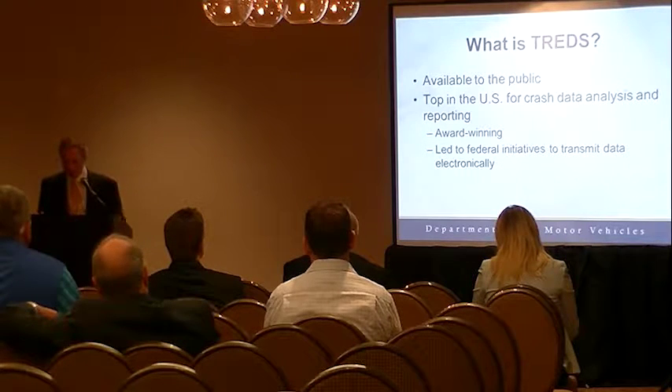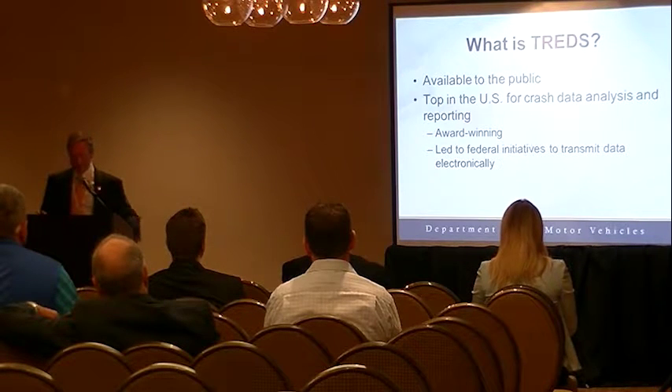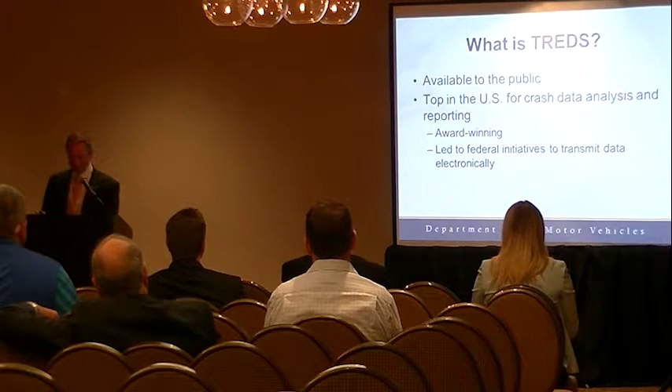The program is considered one of the best in the United States for crash data analysis, and TREDS has led to several federal initiatives to transmit data electronically, making Virginia a technology leader in highway safety.